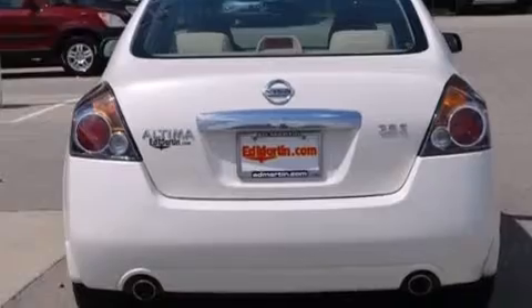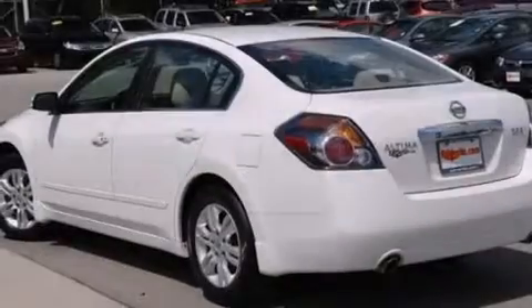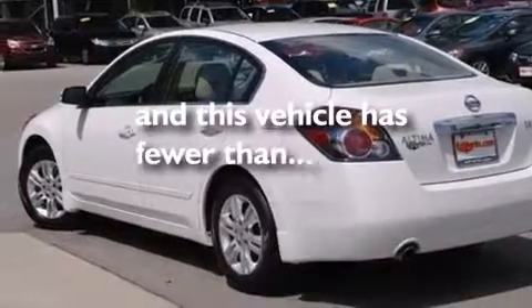Air conditioning with automatic climate control, a split folding rear seat, external temperature display, and this vehicle has less than 45,000 miles.